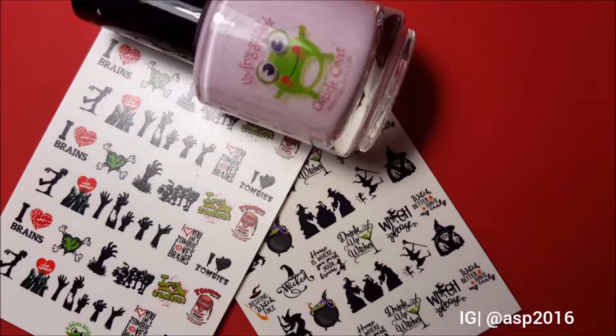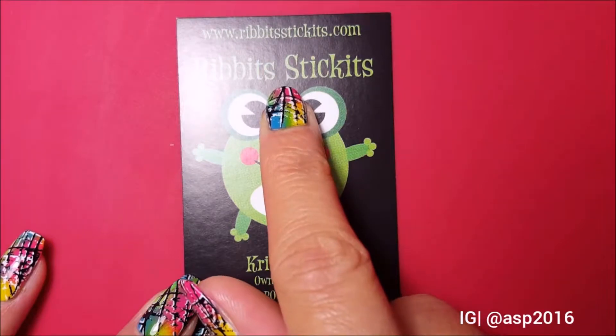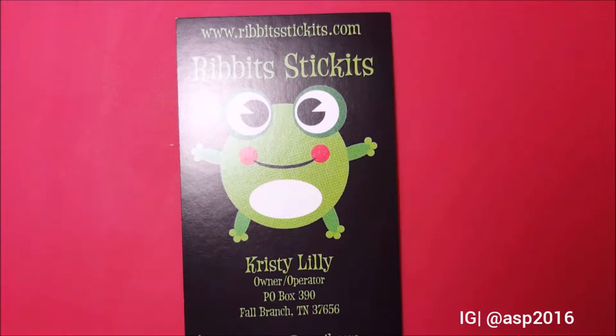Hi guys! I quickly thought of filming another unboxing video. I just got my order from Ribbit's Tickets. If you have been watching my videos, you know I love that shop for water decals and my favorite cuticle cover. Christy Lily at Ribbit's Tickets makes some of the most amazing water decals, and I have been purchasing these from her and creating nail designs for my niece for a long time.